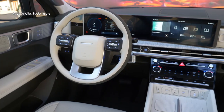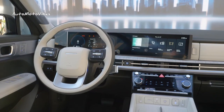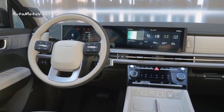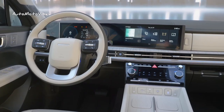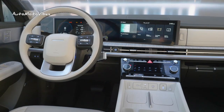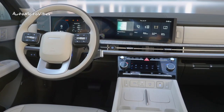The current PHEV can travel in electric mode for up to 58 km or 36 miles, thanks to a 13.8 kWh battery, but it is not yet clear the battery size for the new model. The hybrid can achieve a fuel economy of 7.8 liters per 100 km or 36.4 mpg.